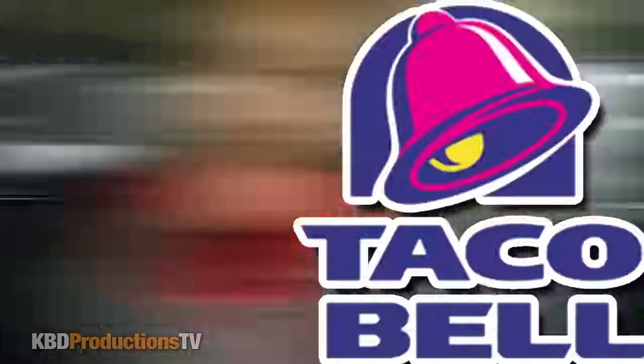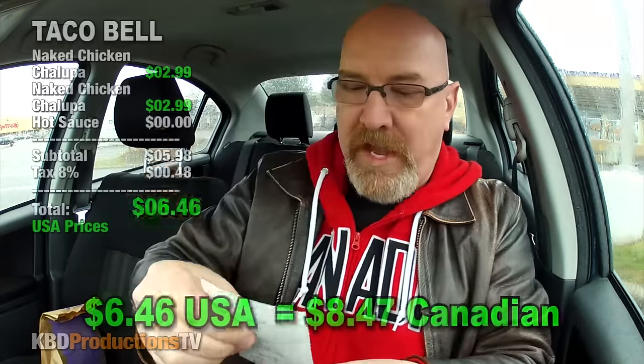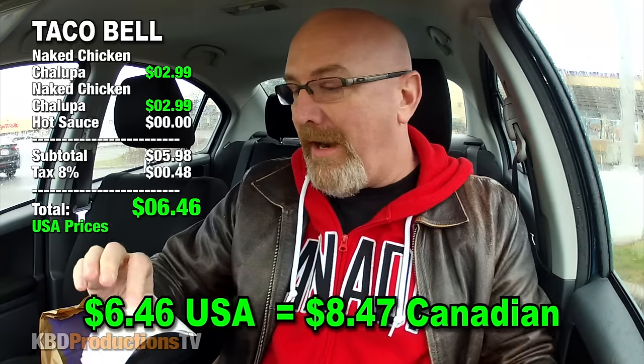A lot of people say drive-throughs in Canada are way nicer. Wendy rocks. All right, we are parked. Right now it just smells like a brown paper bag — it smells like groceries. So it came to, for two — I ordered two — came to $5.98. And after taxes here, 8%, it's $6.46.